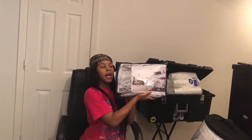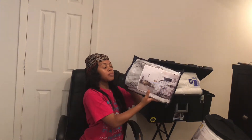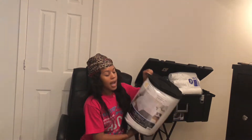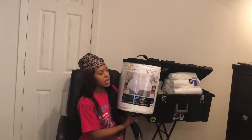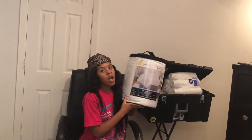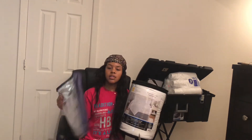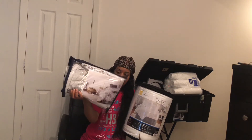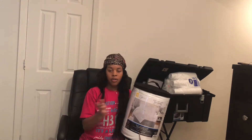It's a marble-themed comforter and it came with two pillowcases. I got this full-size white comforter from Walmart because the marble thing is just a little cover for the comforter, so I'm gonna put that over this.